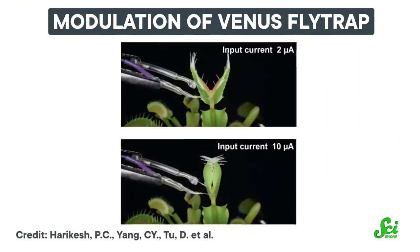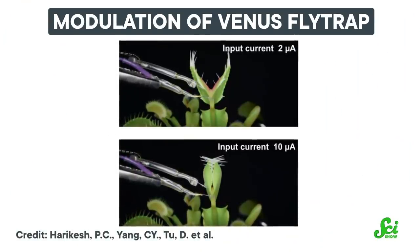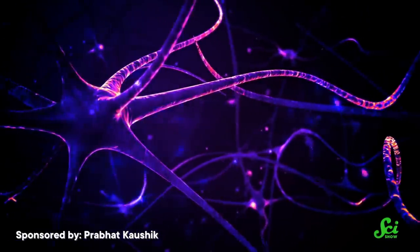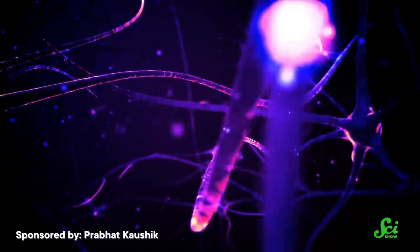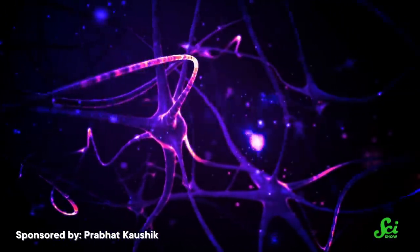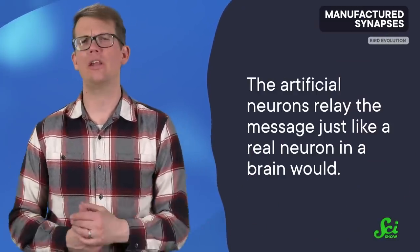Scientists connected the synthetic neurons to the flytrap's cells using super-thin wires. When researchers pulsed electric signals through the neuron, it activated the plant's closure mechanism and the flytrap snapped closed. Researchers could adjust the frequency of electrical pulses the neurons sent to the plant — only when the pulsing was fast enough did the flytrap snap closed. So the artificial neurons relay the message just like a real neuron in a brain would.